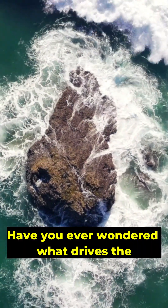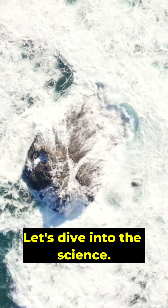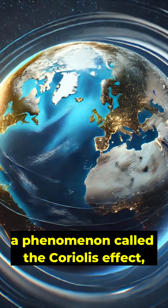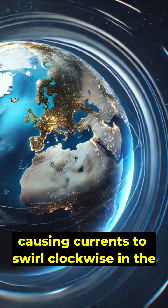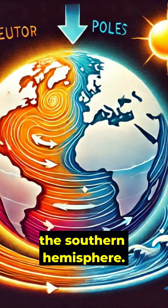Have you ever wondered what drives the massive currents in our oceans? It's not just the wind. The Earth's rotation plays a major role through a phenomenon called the Coriolis effect, causing currents to swirl clockwise in the northern hemisphere and counterclockwise in the southern hemisphere.